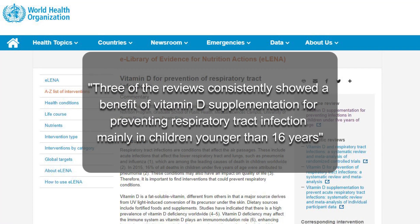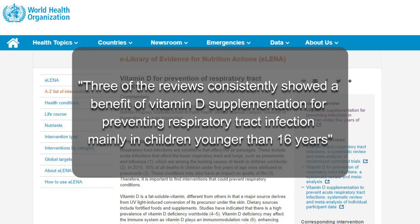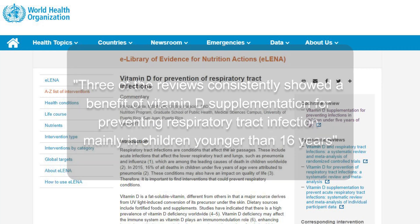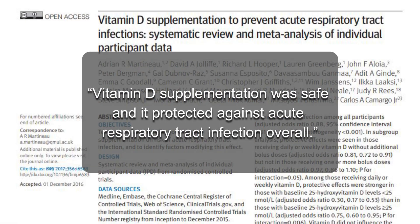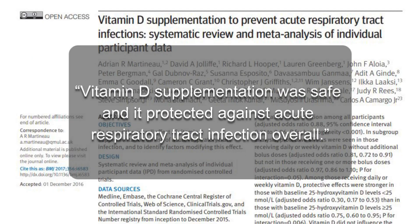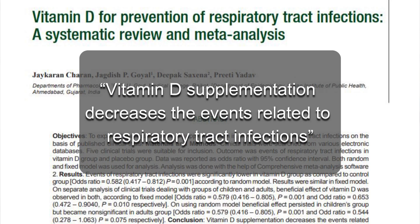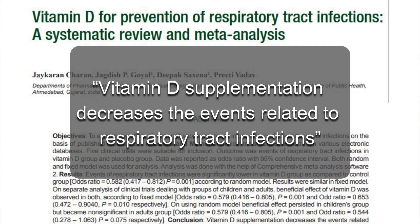The WHO put out a study in 2017 stating that three reviews consistently showed a benefit of vitamin D supplementation for preventing respiratory tract infections, mainly in children younger than 16 years. The British Medical Journal also stated that vitamin D supplementation was safe and it protected against acute respiratory tract infection overall.